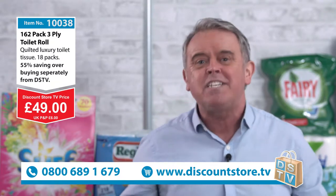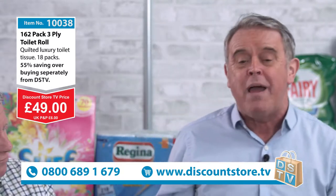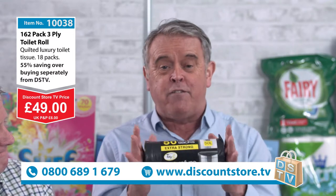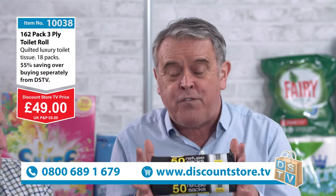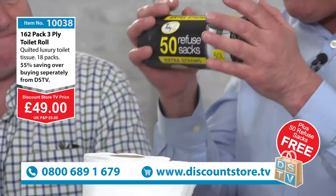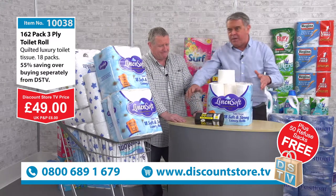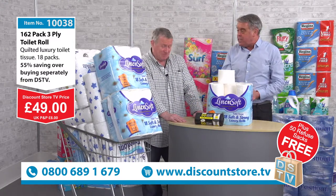You always get something free at Discount Store TV, and today is no different. If you make the call now, we will give you our free gift: 50 extra strong black bags. These are 50-litre and they're extra strong, good quality. There's cheering coming in because that is a cracking deal!